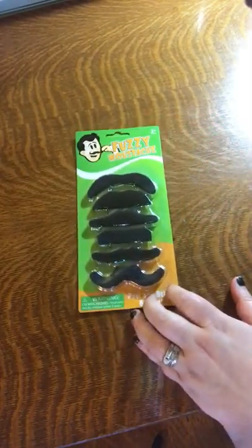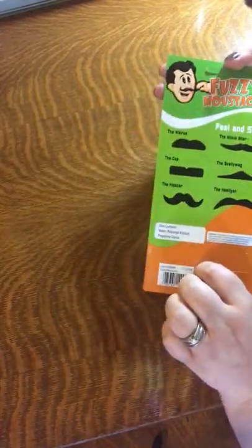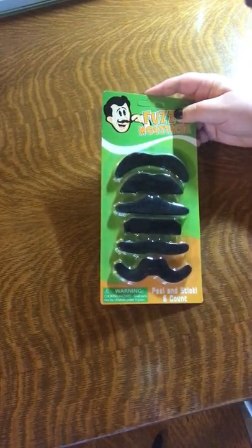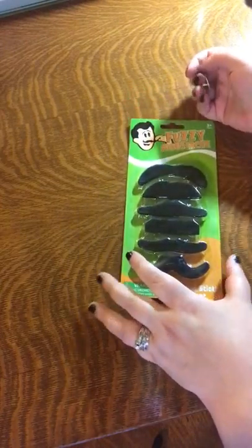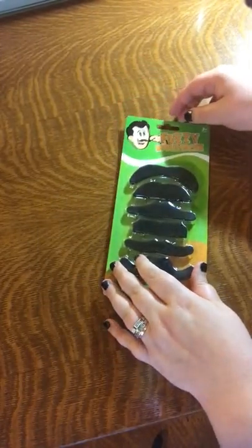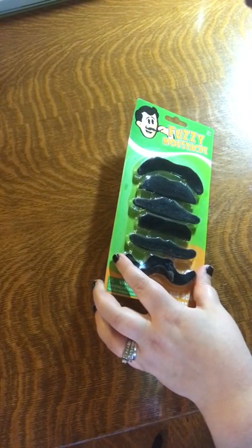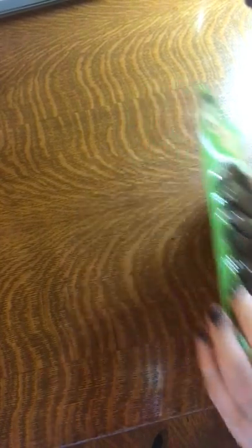I saw these and I couldn't resist — fuzzy peel-and-stick mustaches. My daughter's school every year does a winter spirit week where the whole school dresses up in different themes each day. One of them is traditionally mustache day and I'm always so unprepared for it. I saw this and it just made me laugh and laugh. I'm the mom that will draw a mustache on her face with eye pencil because I've forgotten. Hopefully I'll actually remember where these are come February when it's mustache day.